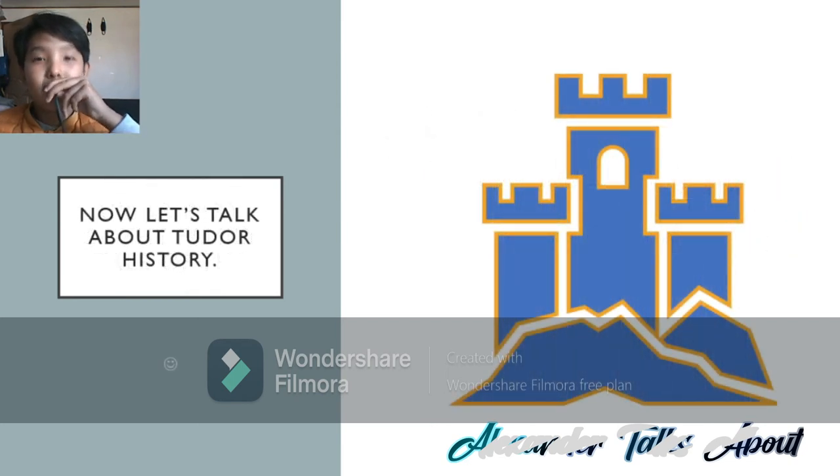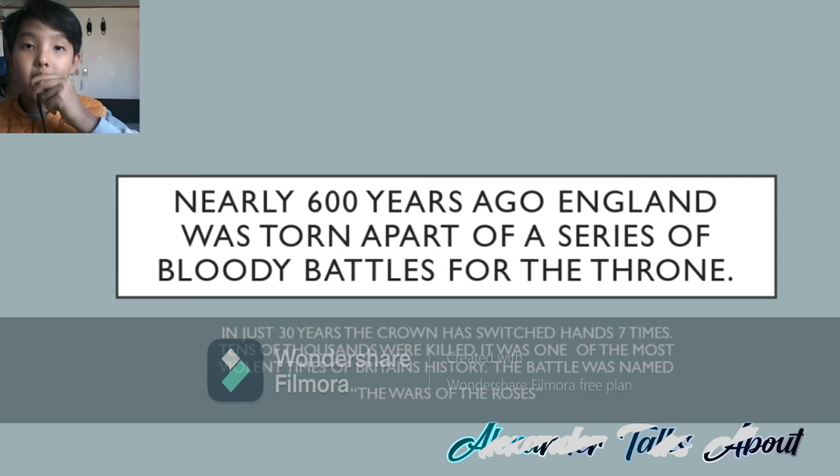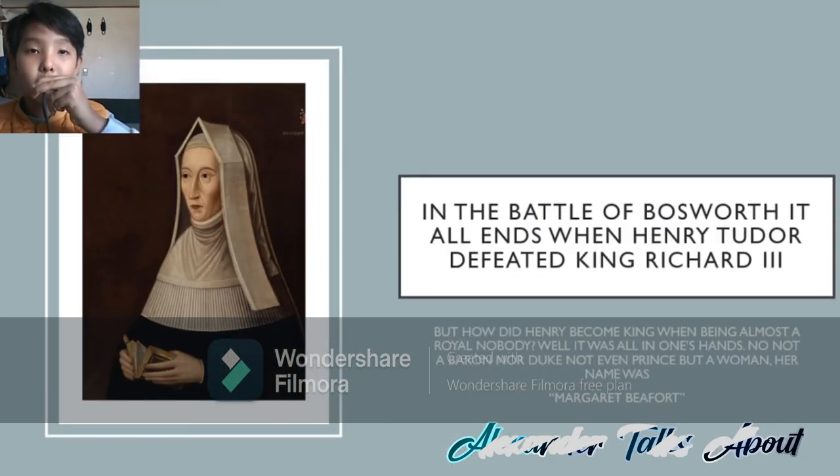Now let's talk about Tudor history. Nearly 600 years ago, England was torn apart by a series of bloody battles for the throne. In just 30 years, the crown has switched seven times. Tens of thousands were killed. It was one of the most violent times in Britain's history. The battle was named the Wars of the Roses. In the Battle of Bosworth, it all ends when Henry Tudor defeats King Richard III. But how did Henry become king when almost being a royal nobody? Well, it was all in one person's hands — not a baron or duke or a prince, but Margaret Beaufort.